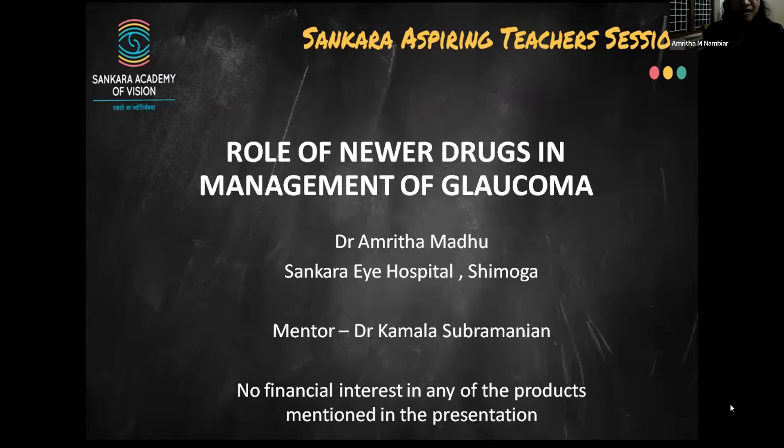Good evening to one and all. I'm Dr. Amrita from Shankarai Hospital, Shimoga, and today my topic of presentation is role of newer drugs in glaucoma management, under the guidance of Dr. Kamala Ma'am.